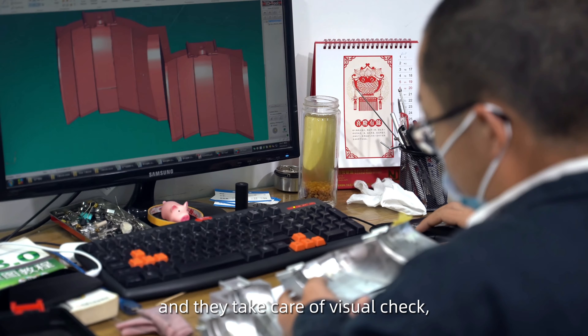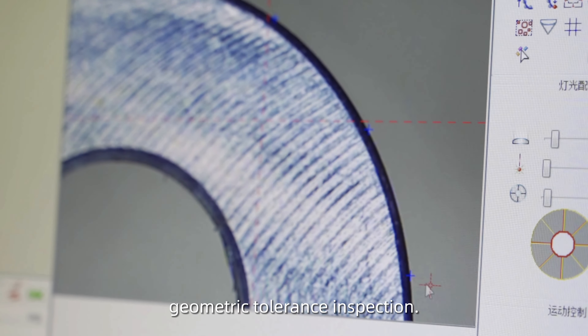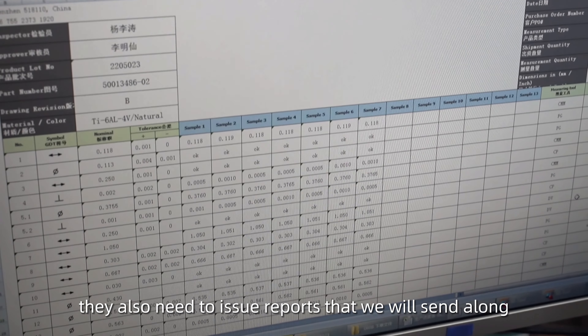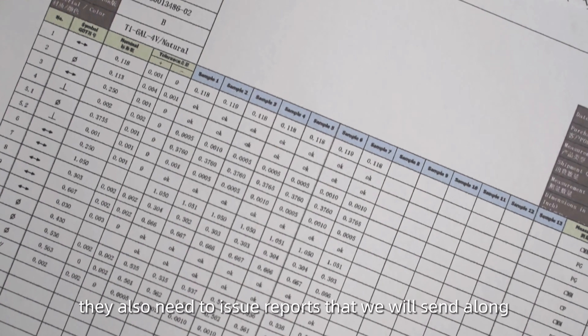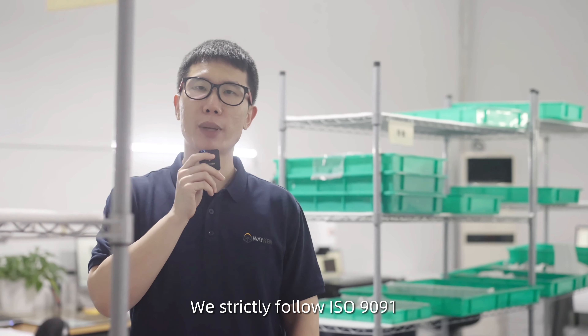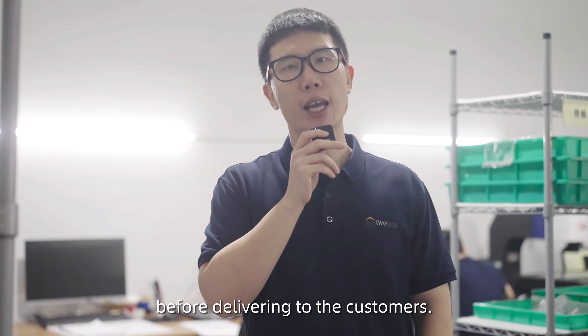Now let's move on to our handcraft area. In this area, according to our qualification, for each part we have to process deep parts and remove extra material on the surface to keep it clean. With this attitude to every part, we barely receive any feedback from our customers complaining about the surface.